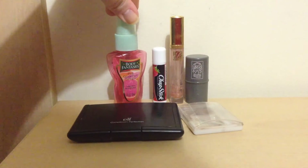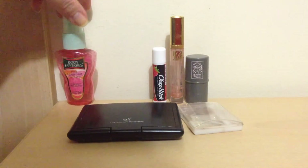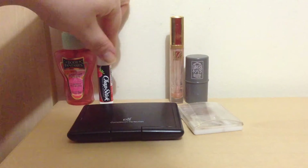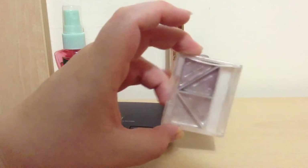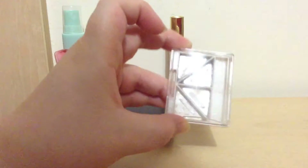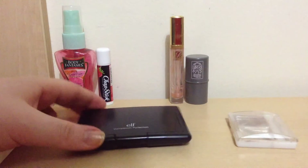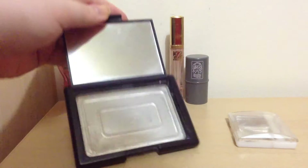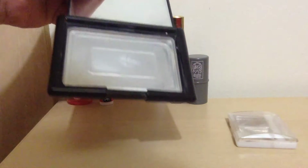Obviously, one of the first products I finished was the Body Fantasies Pink Sugar Fantasy body spray and my strawberry chapstick. This time around I also finished my ELF eyeshadow quad in 'Byte' — it is completely gone! And I also finished my ELF Complexion Perfection powder, completely gone, as you guys can see.